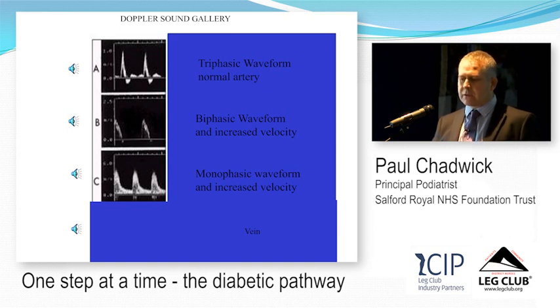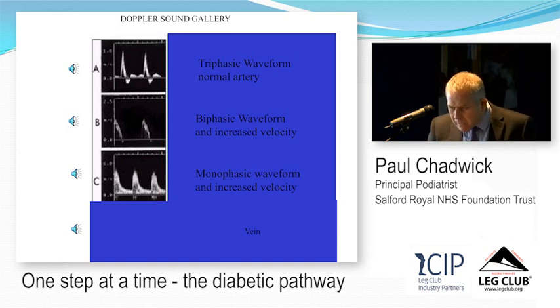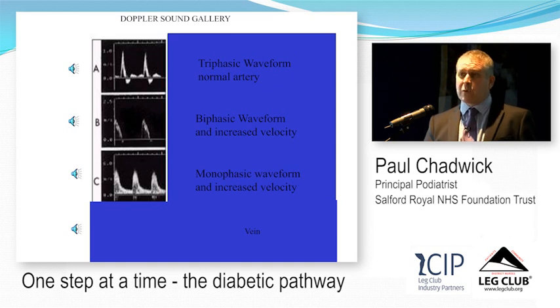Waveforms add to the picture. A nice triphasic waveform is normal. A biphasic waveform — with loss of the second forward flow — usually happens as you get older; past 70 you start to get biphasic waveforms naturally. Down to a monophasic waveform means there is a stenosis or occlusion somewhere higher up.